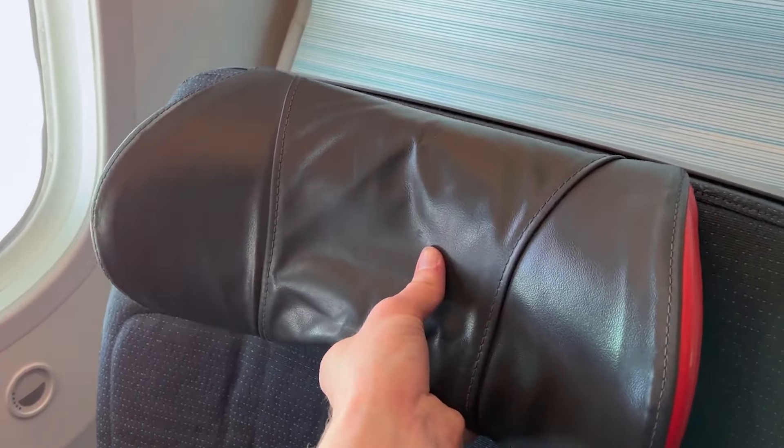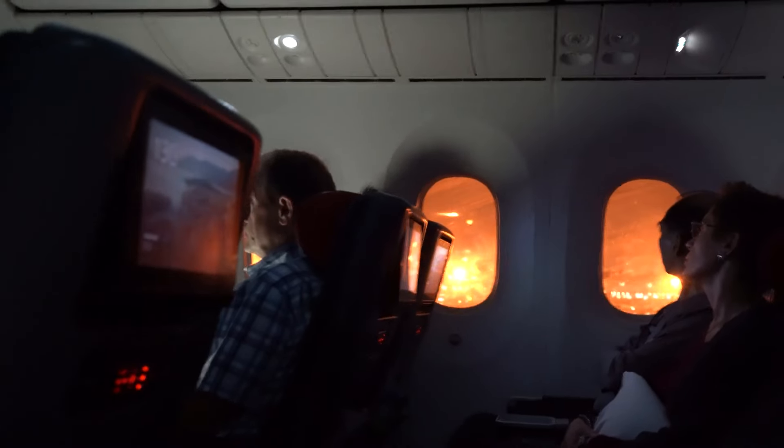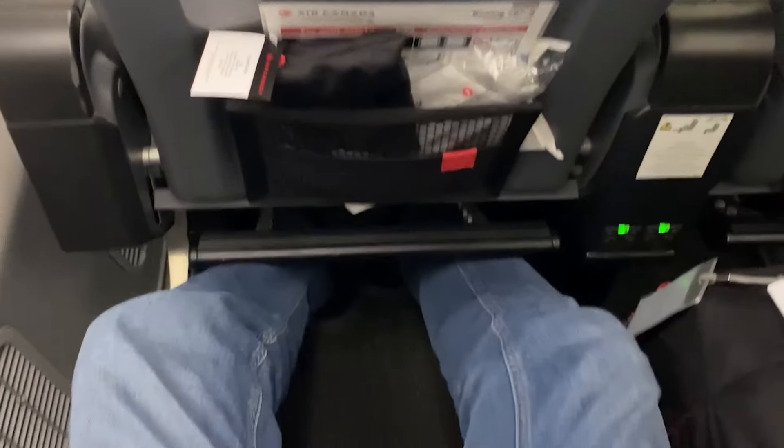The seats also come with an adjustable headrest, which not only helps you sleep but also allows you to sit comfortably during the flight. There's a footrest attached below the seat in front, but if you're tall, you might find it a bit annoying since it could stop you from stretching out comfortably.